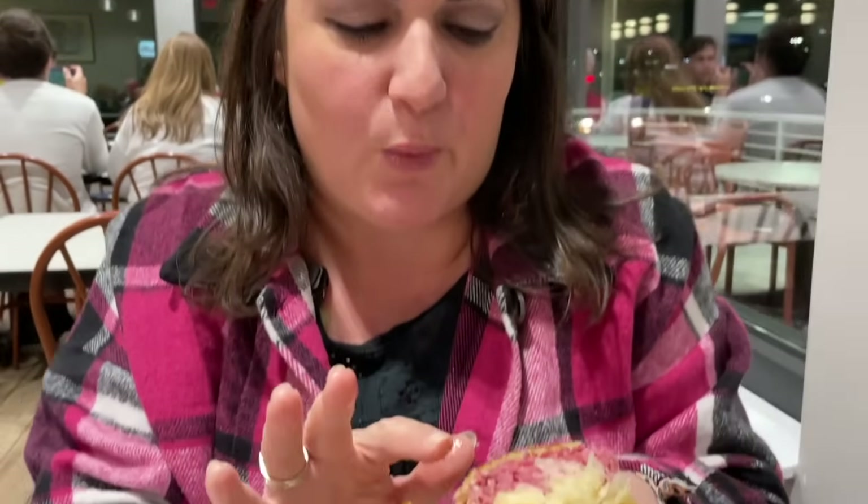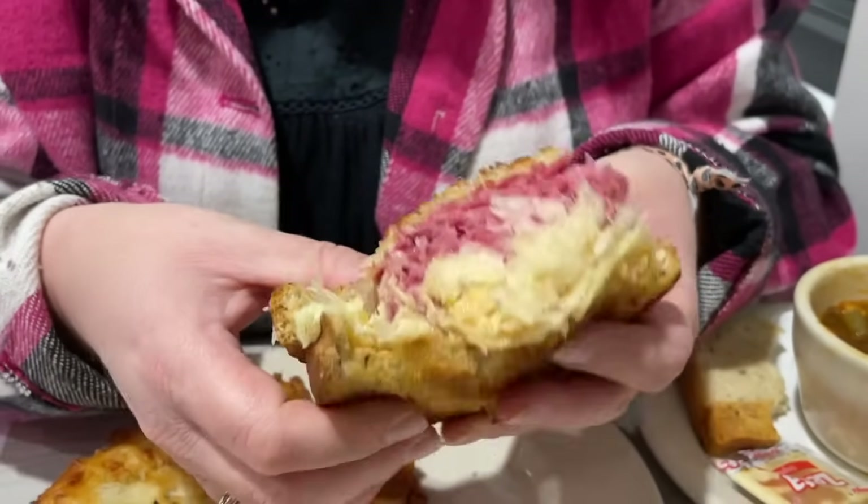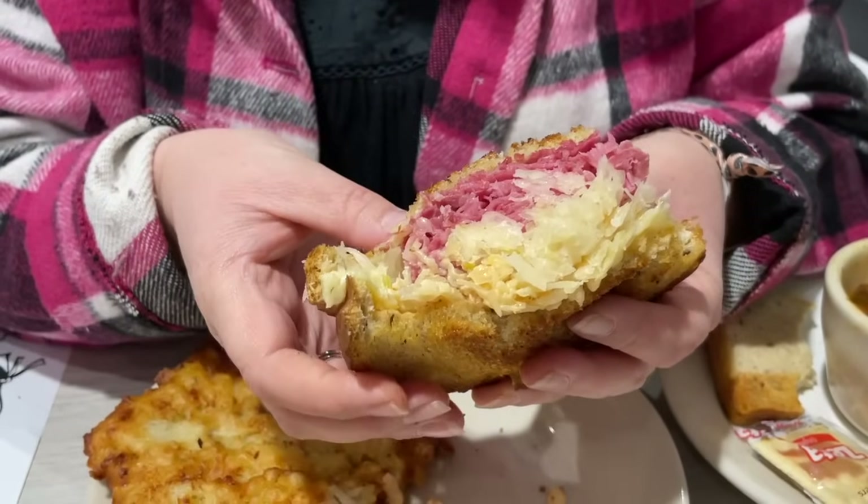Y'all know I love a good Reuben. This one's going to be in my top three — to be determined after a few more bites. There's so much flavor in that corned beef, and it's really melt-in-your-mouth. Whatever they flavor it with is so good. You've got the crunch of the buttery bread, the caraway seeds, and that sauce is just enough — not too much, not soaking the bread. And the sauerkraut gives it just enough zest.